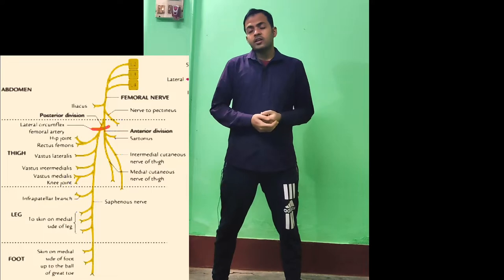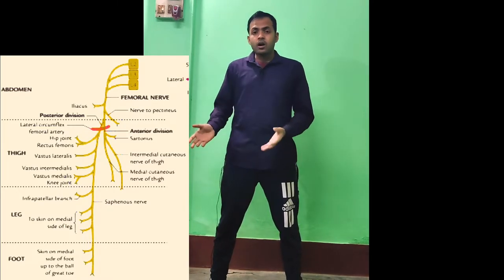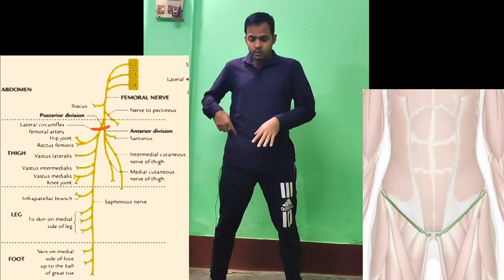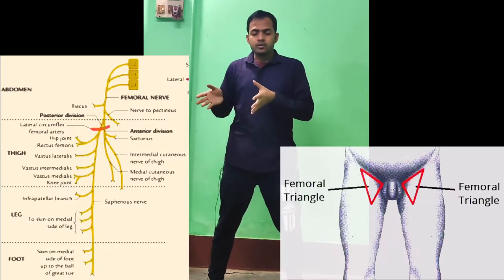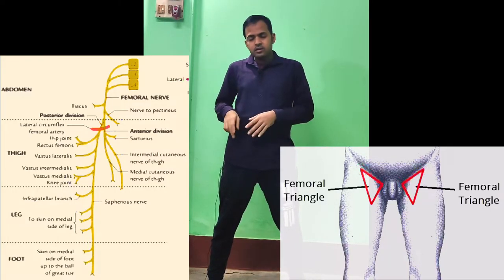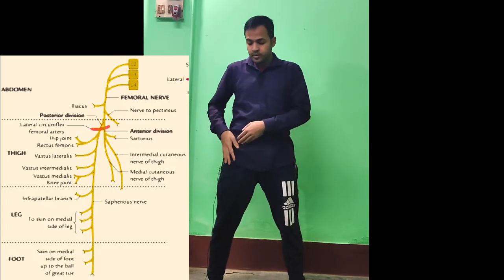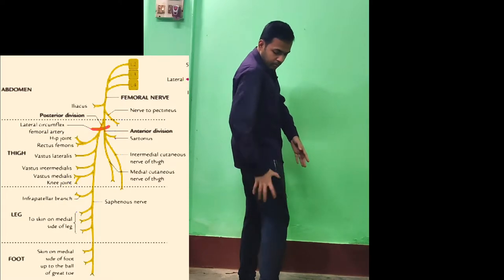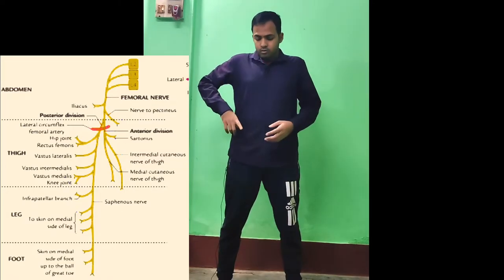Next I will talk about the femoral nerve. As you can see in this photo, the femoral nerve arises from the lumbar plexus with a root value of L2, L3, and L4. After its formation it passes behind the inguinal ligament and enters the femoral triangle, which I will discuss in special topics. It then enters the anterior compartment of the thigh — as opposed to the posterior compartment.